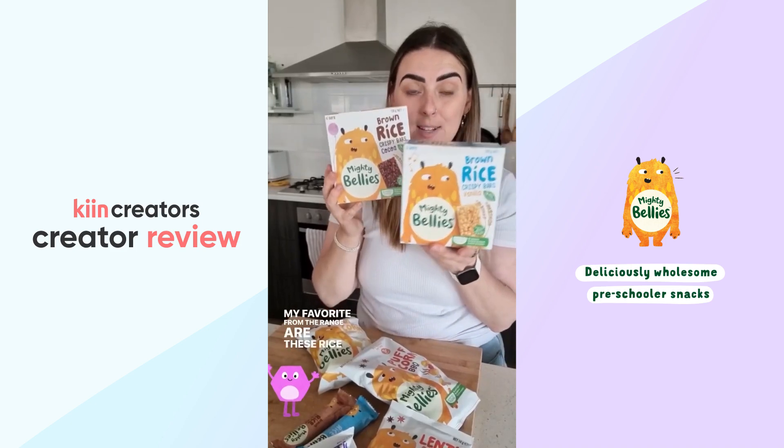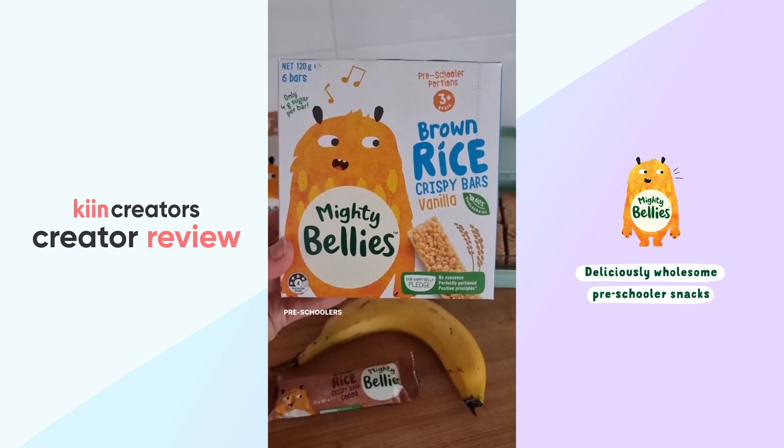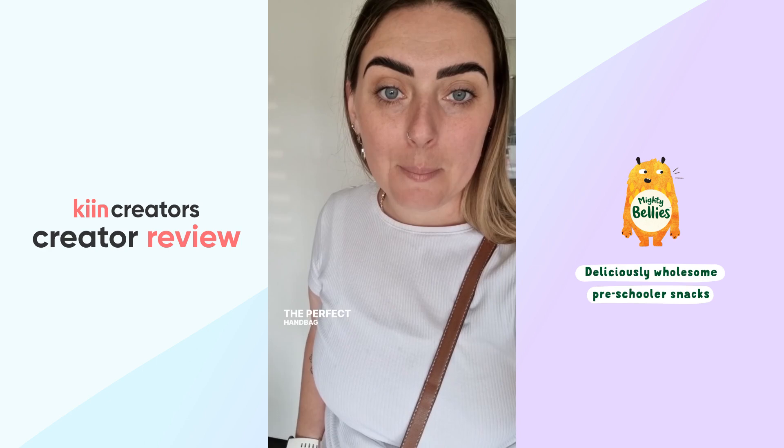My favorite from the range are these Rusty Crispy Bars. The girls just love them and they are perfect for preschoolers and kids for school — the perfect handbag snack.